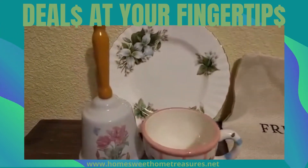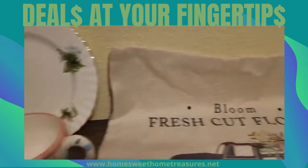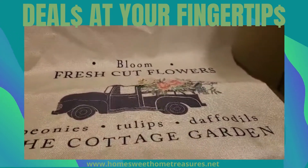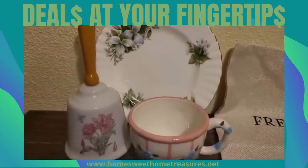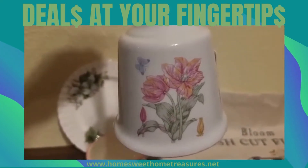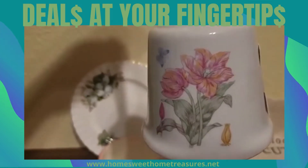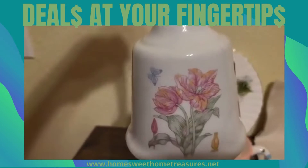Look at these beautiful blues and pinks that I pulled — vintage looking. We have this vintage bell. Look at the beautiful pinks and blues, the lighter greens, the lighter pinks, the lighter blues, the lighter yellow that's in there. Beautiful vintage bell.